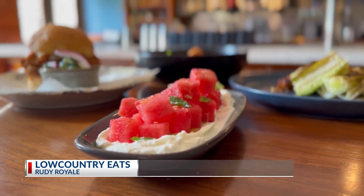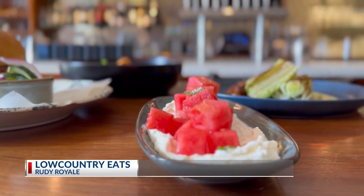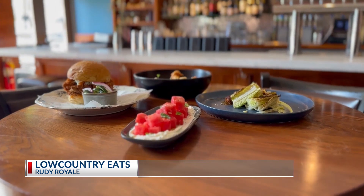And then over here is just some nice fresh watermelon that we've done with some whipped ricotta, a little bit of mint, some sea salt, and olive oil. Nice and fresh.